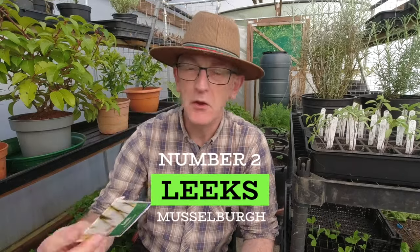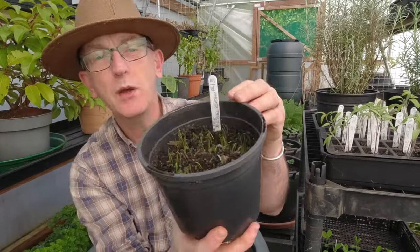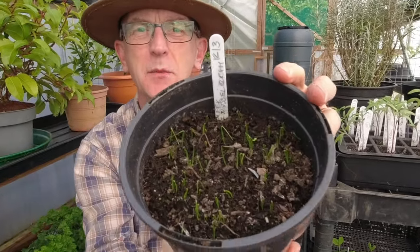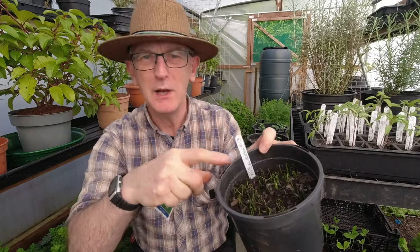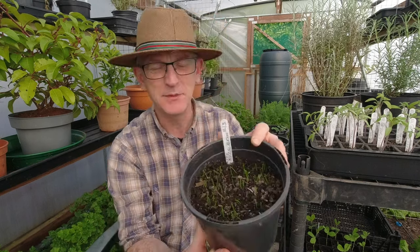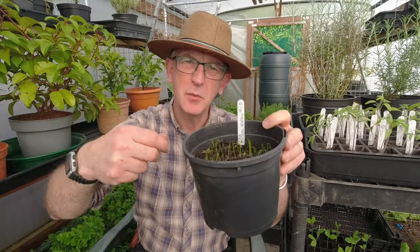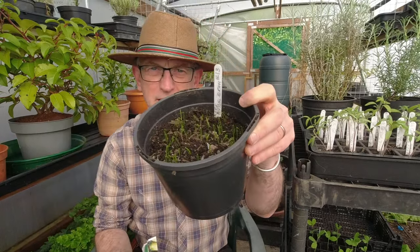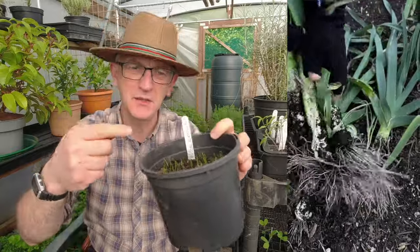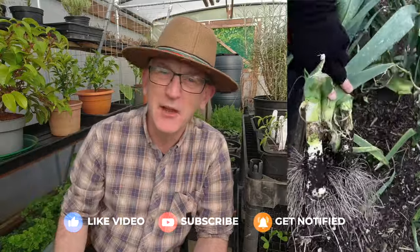The next one you can get going now is leeks — these are Musselborough leeks. I sowed some around the 12th of March and they're beginning to germinate already. I love the way leeks germinate: the stalk comes up bent over, and then as the tip pops out it straightens up and grows upright. So if you haven't sown your leeks you can do so now. I just sprinkle mine in a pot liberally with a little bit of compost on top, keep them watered, and they come up. I did these in a video a couple of days ago, so I'll link to that below.